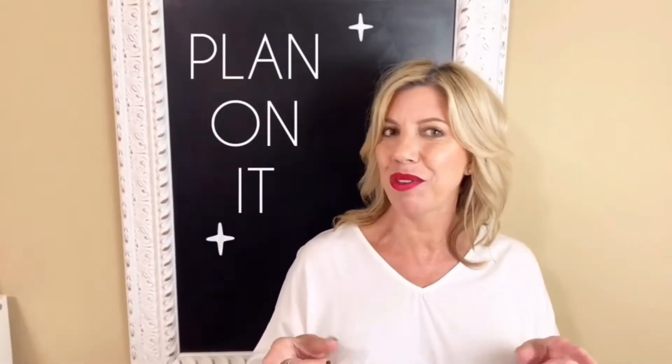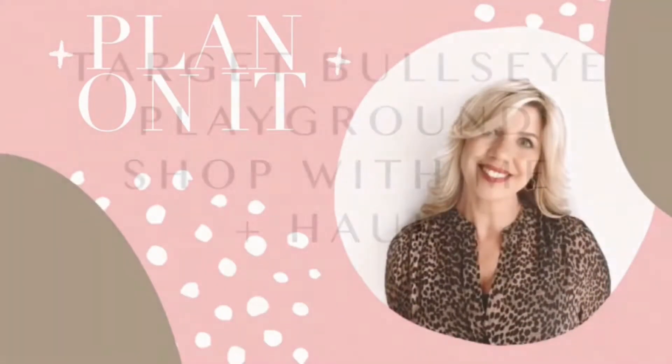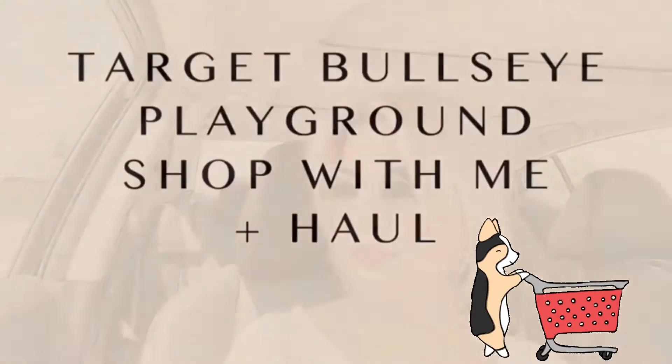Hey y'all, Michelle here, welcome back to my channel. I'm at Target getting ready to go in and check out the Bullseye Playground. The last time I was in there they were starting to put out their fall stuff, so I'm hoping they've restocked it. I thought I'd bring you along with me and see what all we can find.